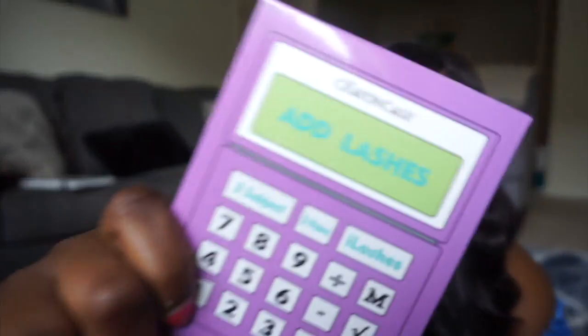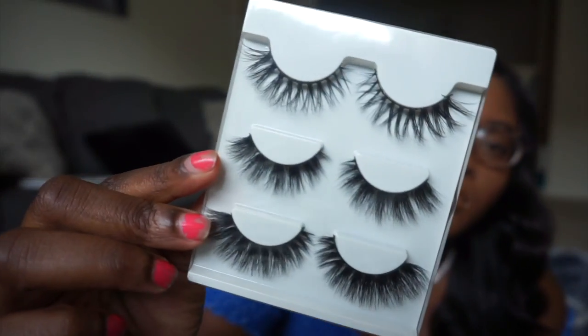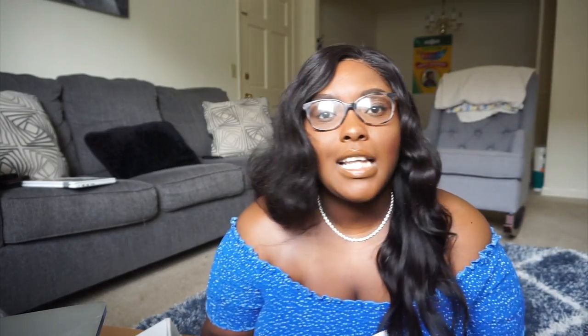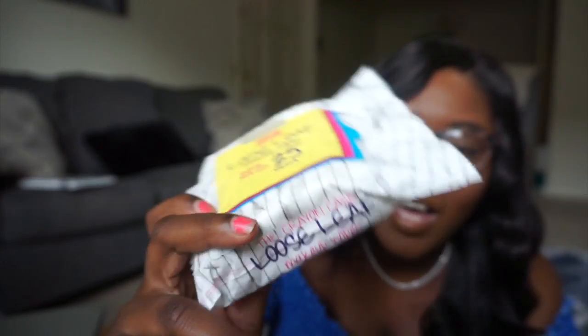Then he got me this box of AD lashes — they are so cute. The last thing from the Crayon Case is the loose leaf makeup wipes. They only have 25 in here, but I tried one and it took off everything. It even took off that Stunna Lip Paint in one swipe, and usually I'd have to use some oil or something to wipe off liquid matte lipsticks. But these wipes right here — A1, amazing.